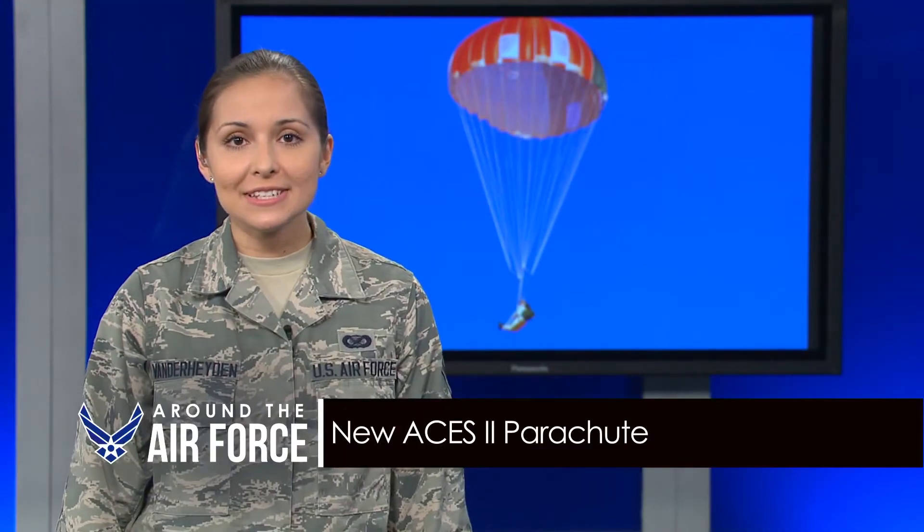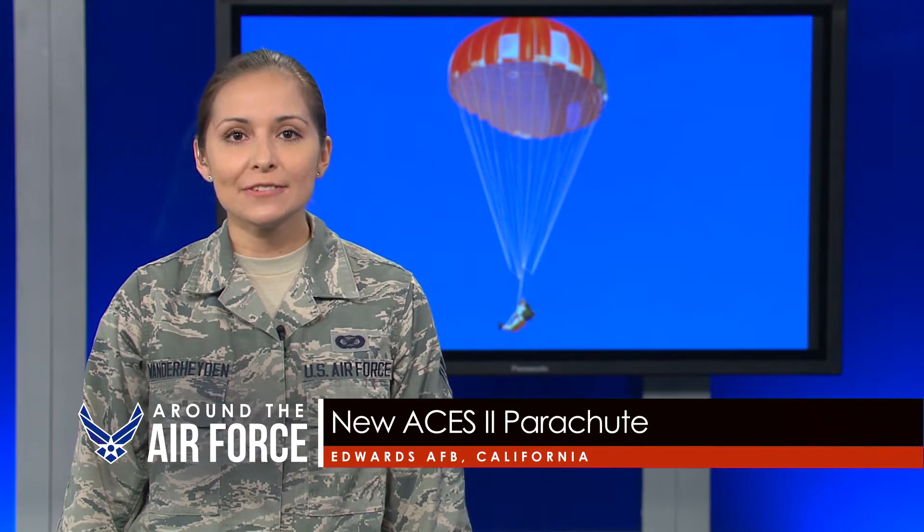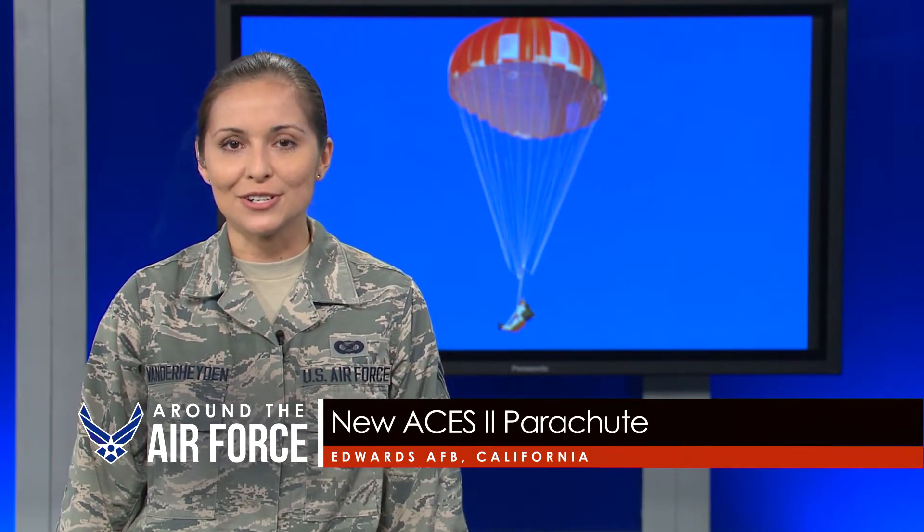A 40-year-old safety standard for Air Force ejection seats gets an update as the 418th Flight Test Squadron tries out a new parachute canopy for the Advanced Concept Ejection Seat Two, or ACES II. Testers are collecting data on the GR-7000 parachute, a proposed replacement for the current C9 canopy used in the ACES II.